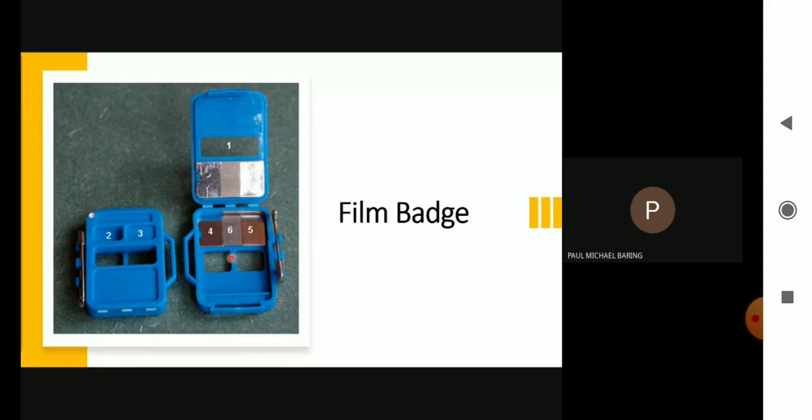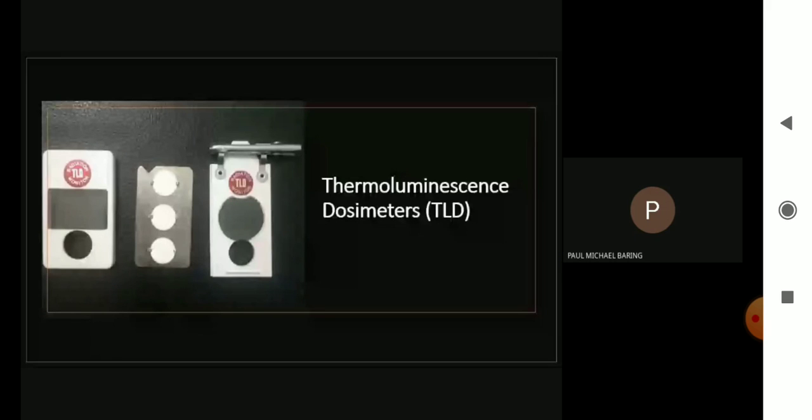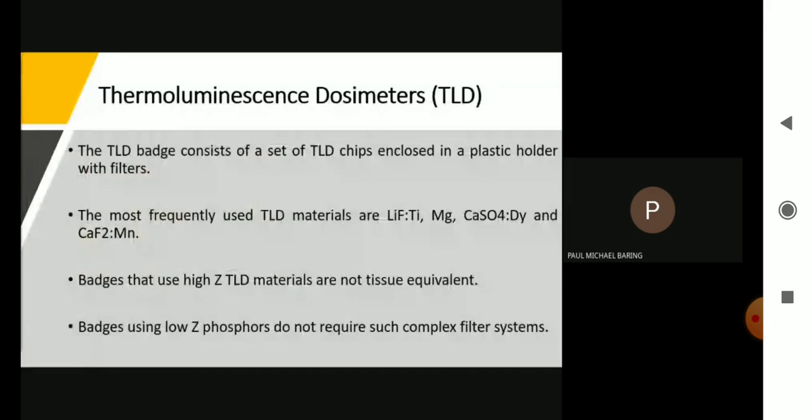The next personal dosimeter is the thermoluminescence dosimeter, or TLD. The TLD badge consists of a set of TLD chips enclosed in a plastic holder with filters. The most frequently used TLD materials are lithium fluoride, magnesium, calcium sulfate, and calcium fluoride. For lithium fluoride, titanium is used as an impurity. For calcium sulfate, dysprosium is used. And for calcium fluoride, manganese is used.